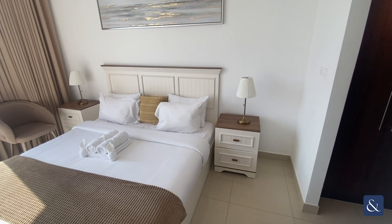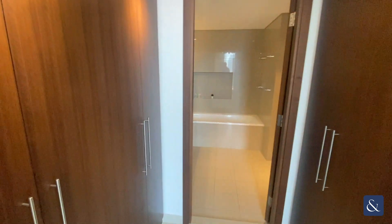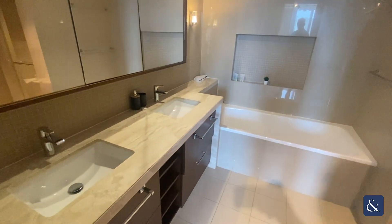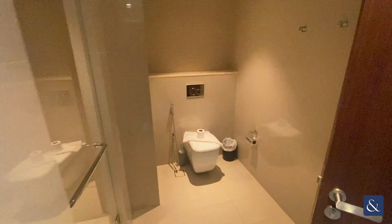And into the master bedroom, which again does have lots of storage space. And an ensuite — this time we have a double sink basin, a bathtub, a walk-in shower, and a toilet.